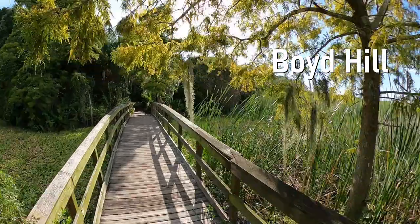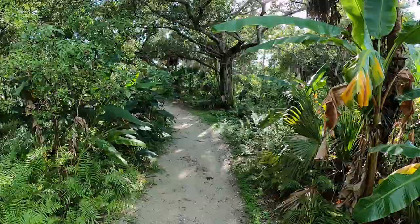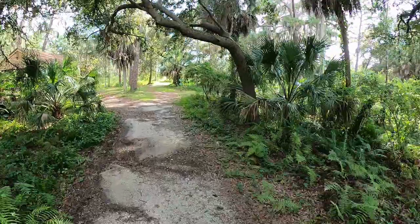Skylar and I just got off work and today we're heading to the Boyd Hill nature preserve. We've been to Boyd Hill a couple of times before but never in the summer, and it's over 90 degrees out today, so we'll see how it goes.